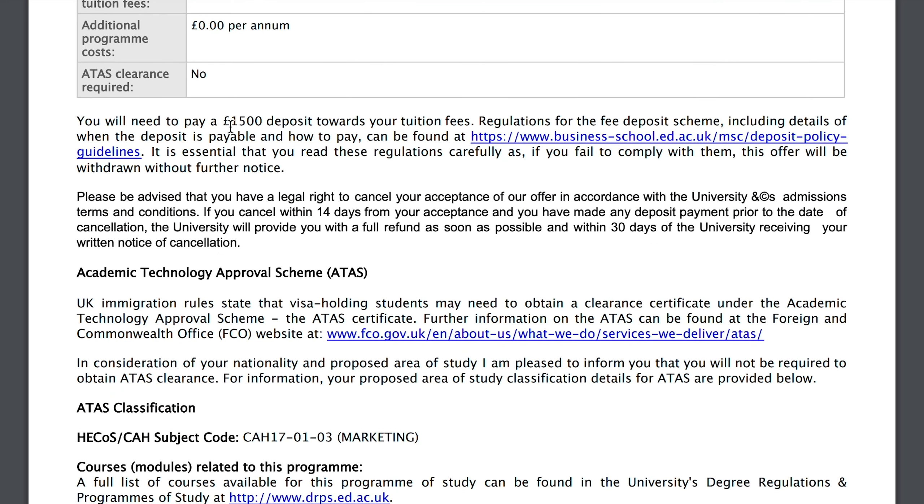It says I need to pay a 1,500 pound deposit towards my tuition fee to secure my place and accept the offer. Some agents say you have to pay 50% of the fee or the full fee before applying for the visa, but that is not true. You just need to pay the deposit to accept your offer, and for the rest of the amount you can show your personal savings or a bank letter confirming you have access to the remaining amount after deducting the deposit. That's how you fulfill the visa condition — you don't have to pay 50% of your fee in advance.